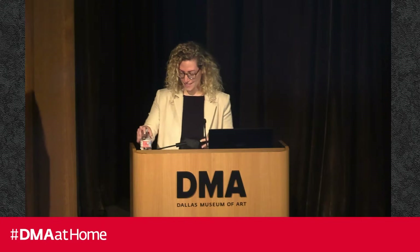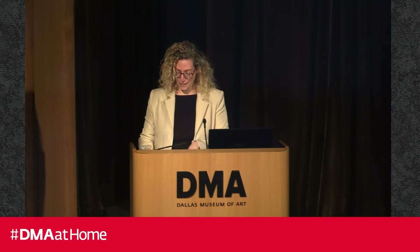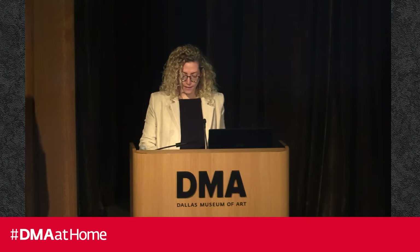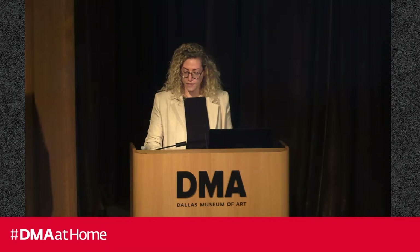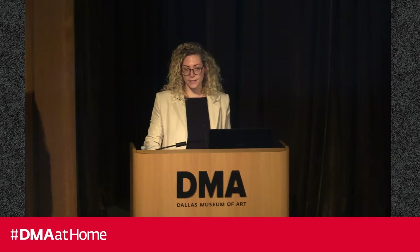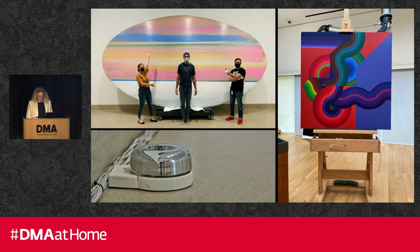Thank you so much, Stacey — always such a kind introduction, and thank you all for coming. This is the second in a three-part series featuring recent conservation projects at the Dallas Museum of Art. Projects are often pushed forward based on upcoming exhibitions and loans. We wanted to give you a behind-the-scenes look at projects undertaken in preparation for Slip Zone. We worked on many projects, including this amazing Ed Clark painting, which required stretching a canvas much bigger than any one of us — shown here next to our tallest prep bin for scale.